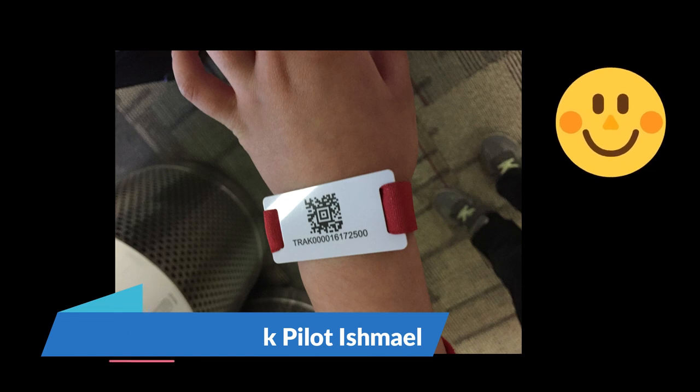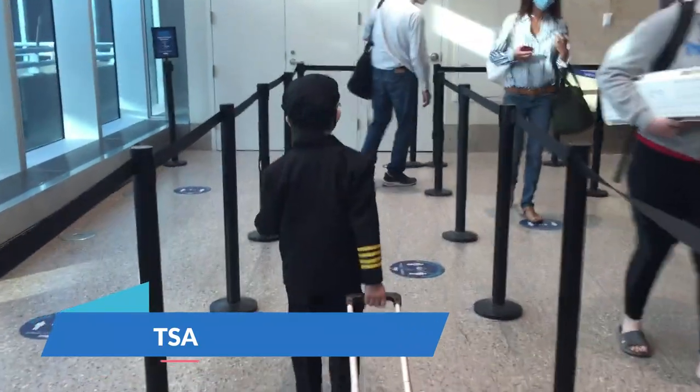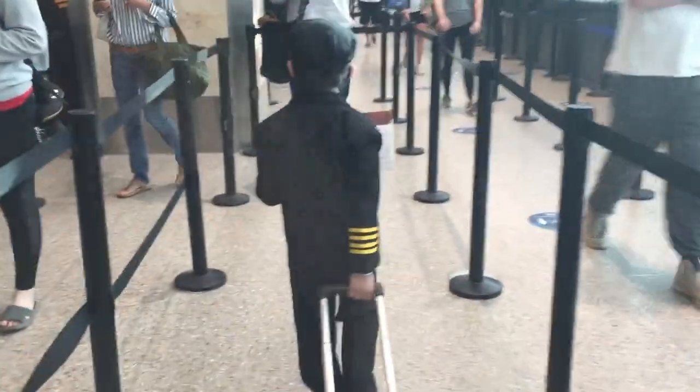They gave me a special wristband so I don't get lost — I thought that was silly. Do pilots ever get lost? Next step was TSA. A lot of people took my pictures and gave me nice compliments. Being a Delta Pilot is a big deal, you know.